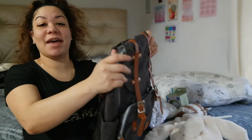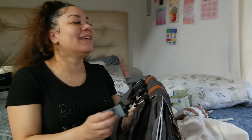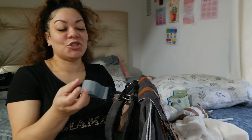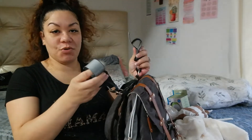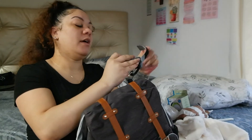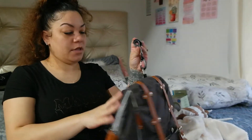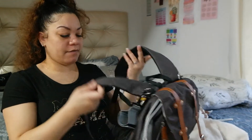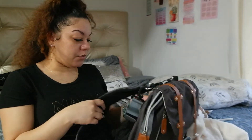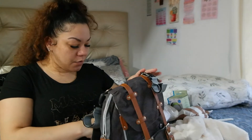It has stroller straps so I've been hanging it on the back of his stroller — you just hang it on the handle and it hangs there. So if you're out and don't want to wear it like a backpack, you can just strap it onto your stroller. I thought that was so cool.